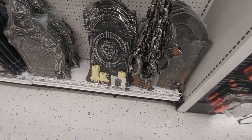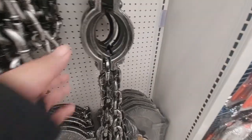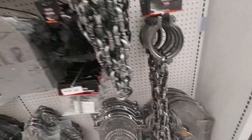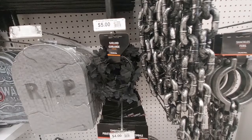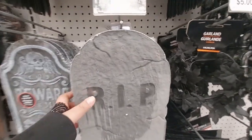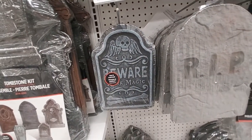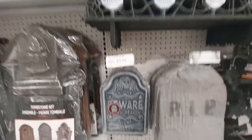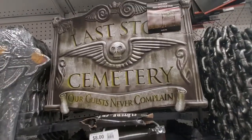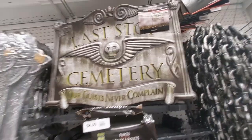This tombstone lights up apparently — oh wait, it doesn't light up, I'm not sure, but it has candles on it. The shackles feel really plasticky. This garland is five dollars. This tombstone is soft, and this fence comes with the skeleton. Look at all this for your front yard — 'Last Stop Cemetery. Our guests never complain.'